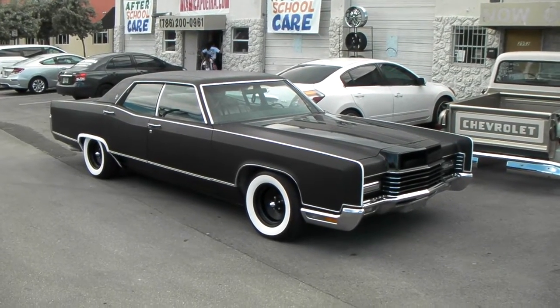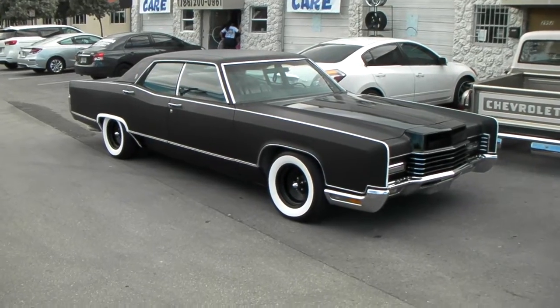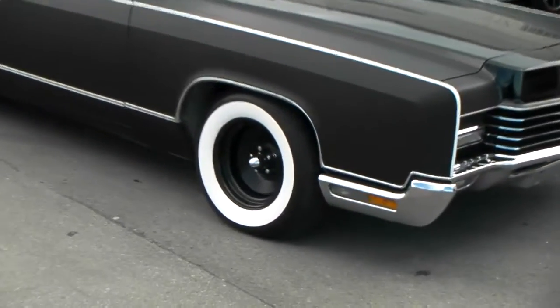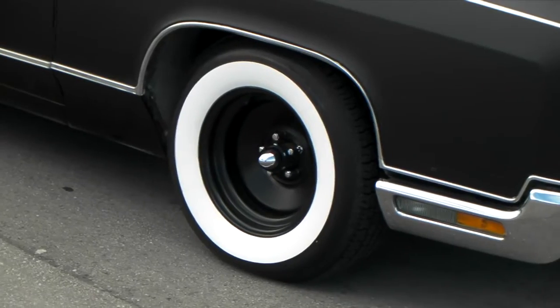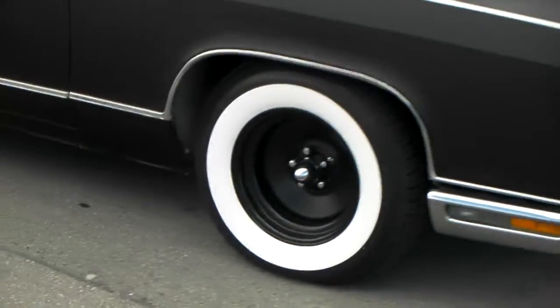Right now we're standing in front of the 1966, 1970 Continental 4-door. Got the old school large white wall tires with the Prager 644B with a bullet cap, with black wheels, mobster style.